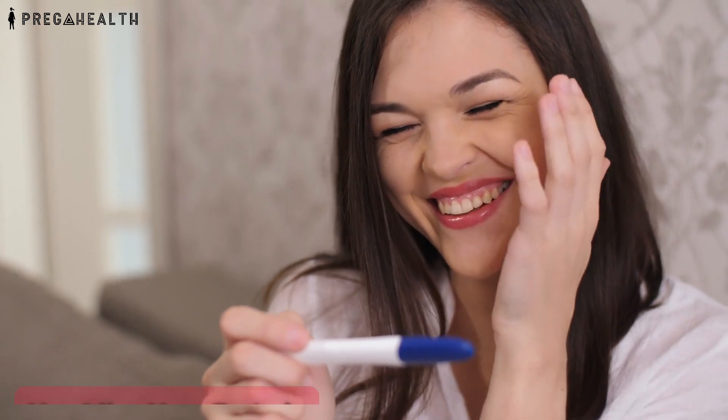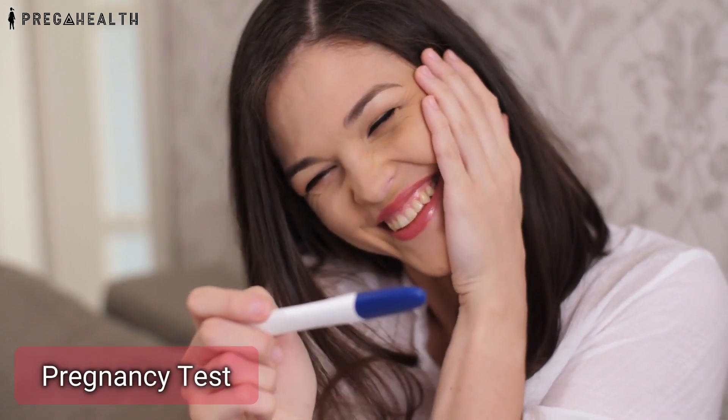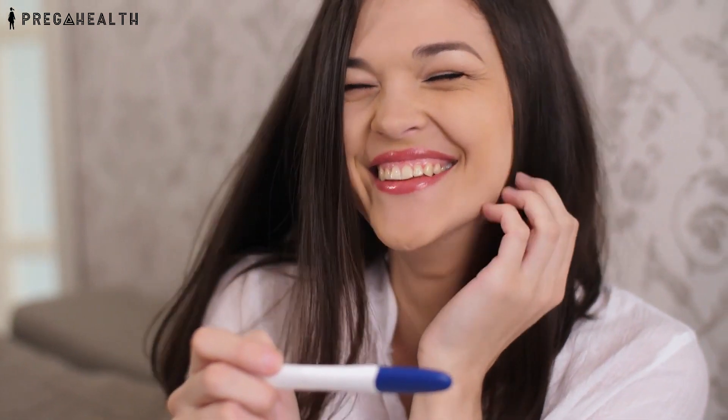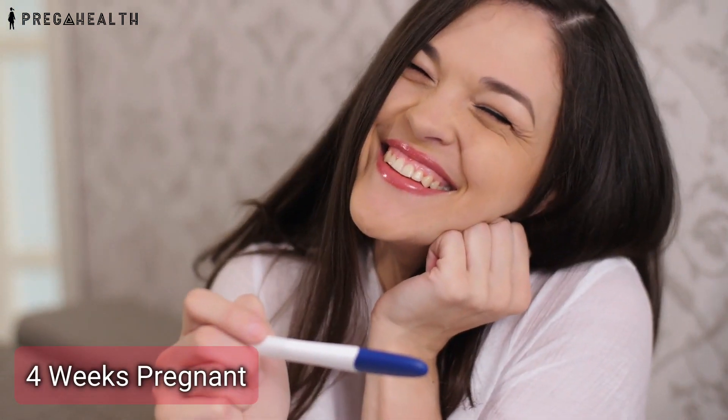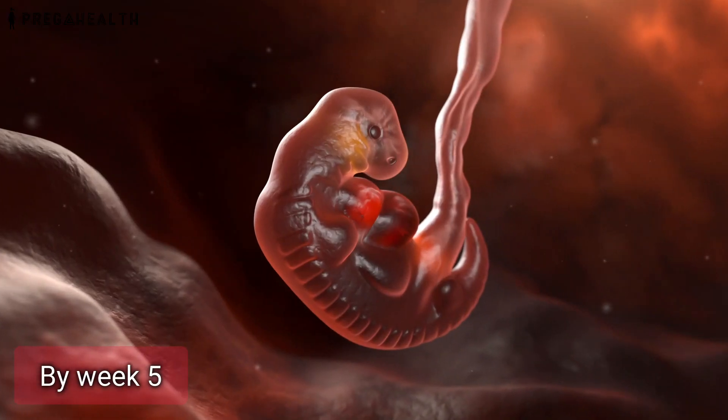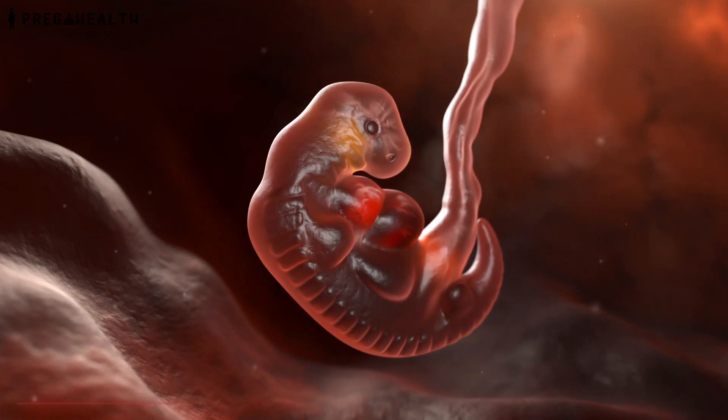And then, if you miss your periods, you do a pregnancy test and it comes out to be positive. You are already 4 weeks pregnant by that time. You come to know about your pregnancy. By week 5, technically your baby is called an embryo.